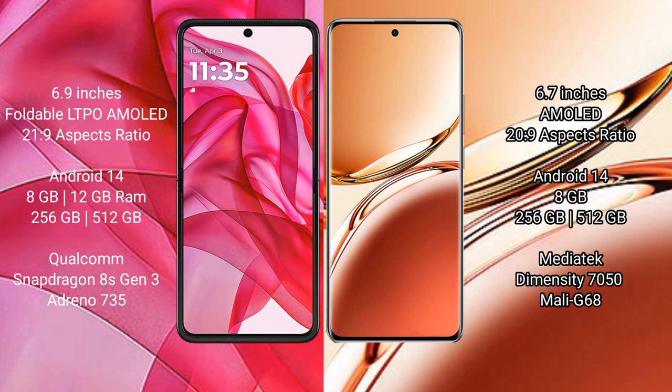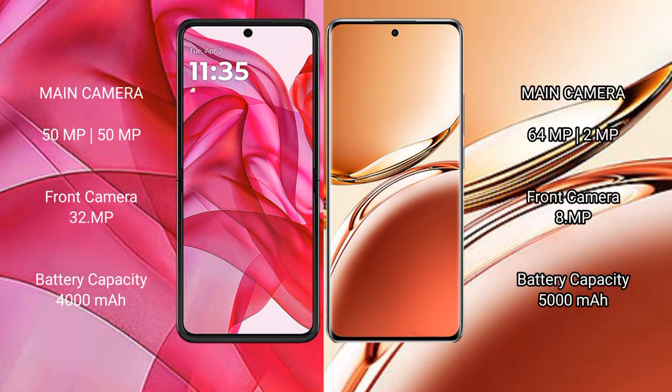The Oppo F27 Pro Plus runs on Android 14. It comes with 8GB RAM and 128GB or 256GB internal storage, powered by the MediaTek Dimensity 7050 processor with a Mali-G68 GPU.